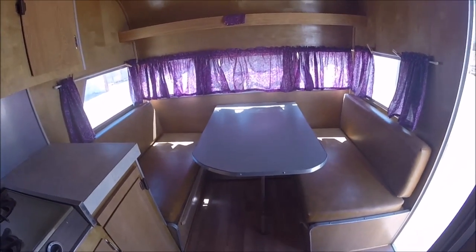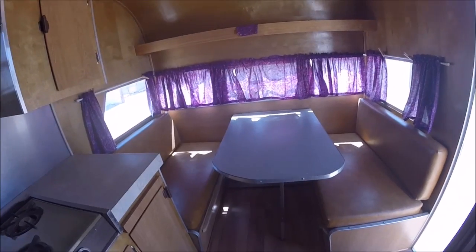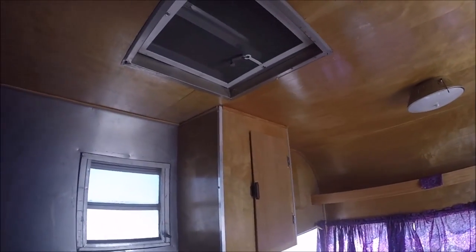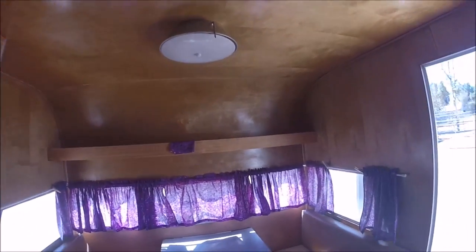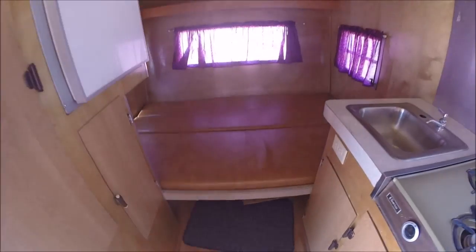The dinette folds up into a bunk if you prefer to do so. There's the top vent. Yeah, pretty nice shape.